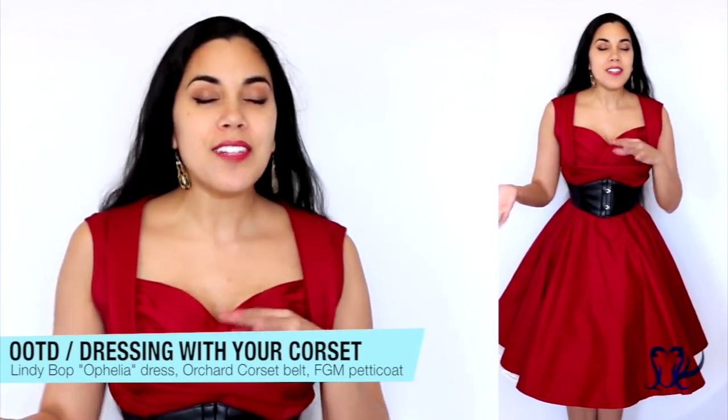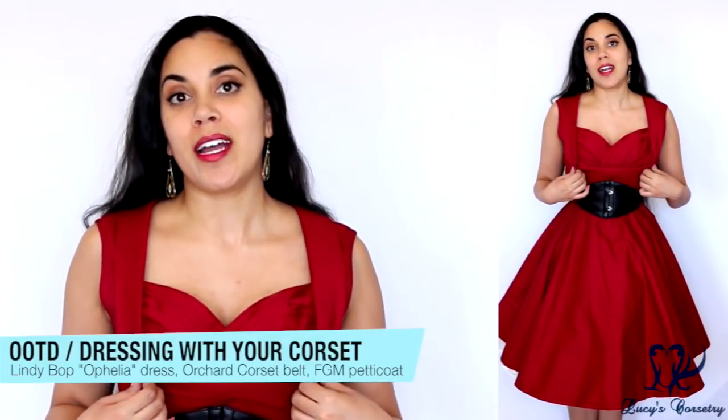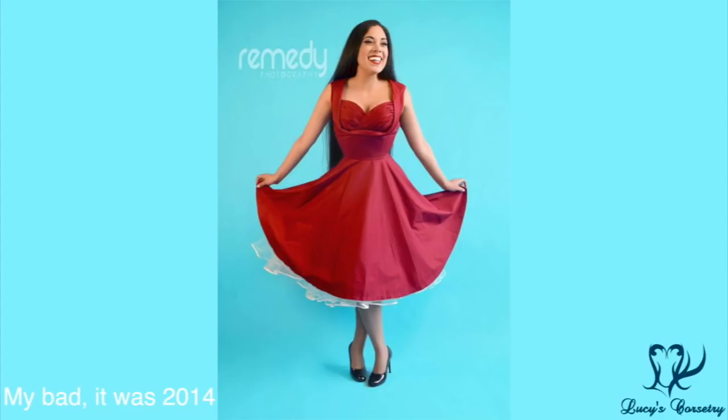Hi everybody, today I'm going to be doing kind of an outfit of the day review on this dress. This is the Ophelia dress from Lindybop. Anybody who's been following me on Facebook or Tumblr for a few years would have seen my photo shoot that I did with Remedy Photography, I think in 2015, where I was wearing this dress.